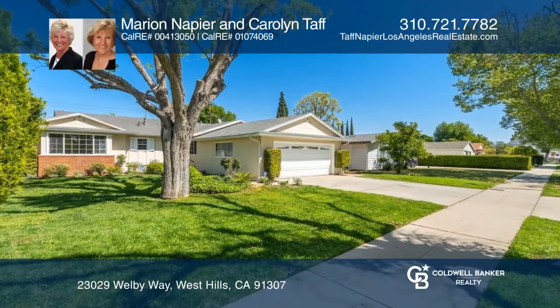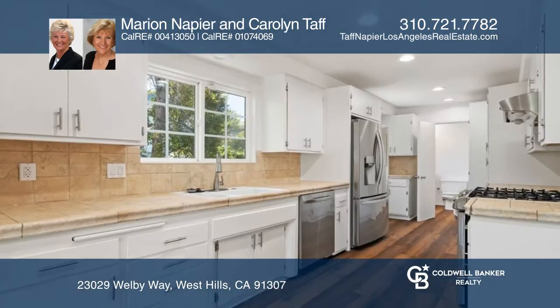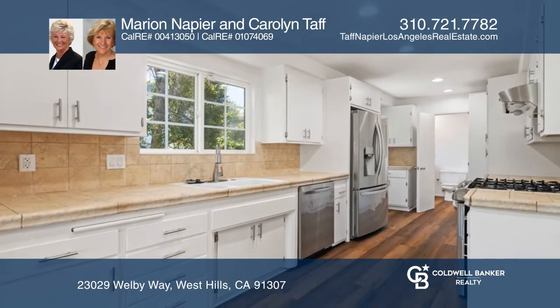This renovated four-bedroom, two-bath home is located in West Hills. The lovely home features mostly new stainless steel appliances, a new washer and dryer, and wood flooring.